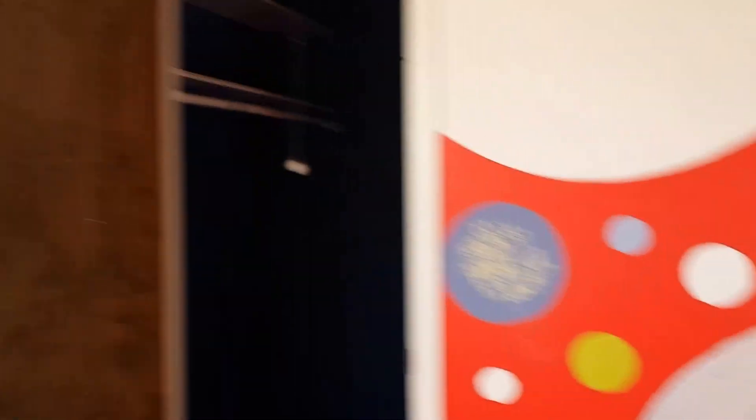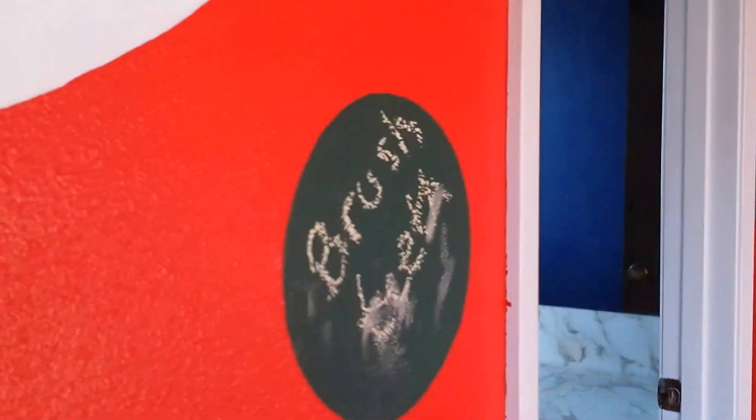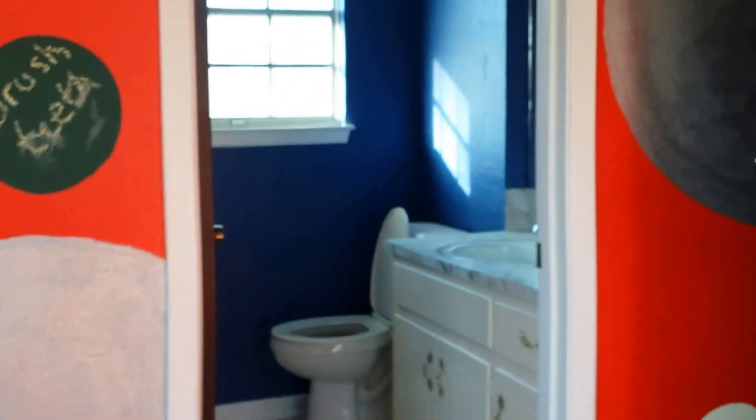Let me turn on the light in there. See, he's been drawing on the chalk. Brush your teeth, Henry. The blue closet, to go with the blue bathroom. Henry's got a shower that I don't see him using for years, but you know, whatever. He's here when he needs it.